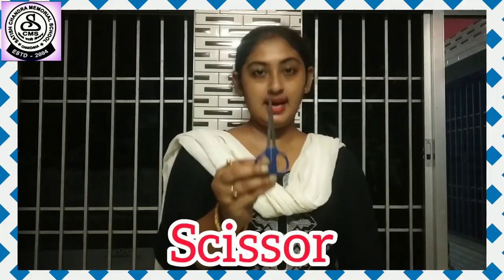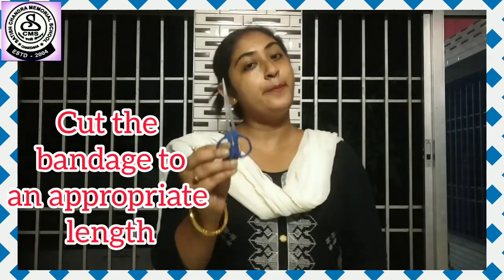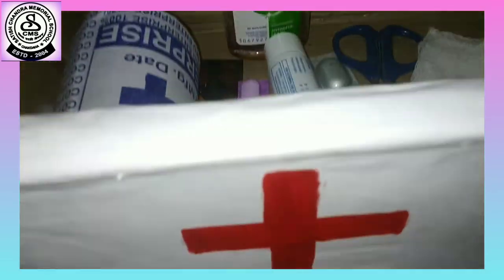This is a scissor. We use it to cut the bandage to an appropriate length. So that is all that is there in this first aid box.